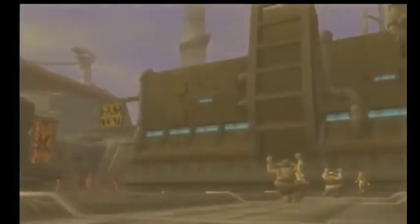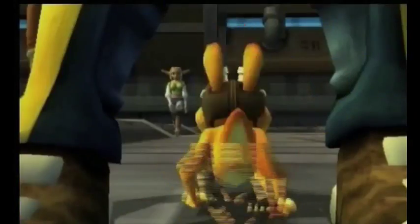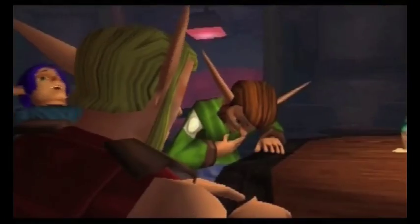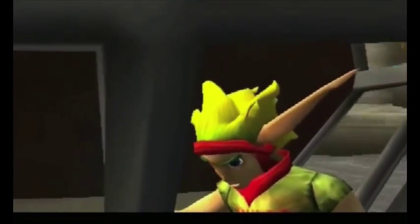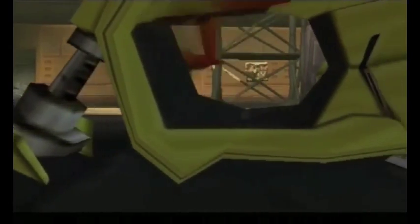Daxter for PSP finds our intrepid hero on a search and rescue mission. After Jak was imprisoned at the end of the first installment of the Precursor trilogy, Daxter spent most of his time planning an escape for his heroic partner — mostly in bars. But now it's time to take action. Besides, he had to rescue him in time for Jak 2. The story in our game is what happens in the last week or so of Daxter going to save Jak, which is the first thing we see in Jak 2.